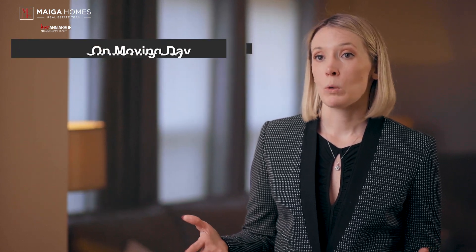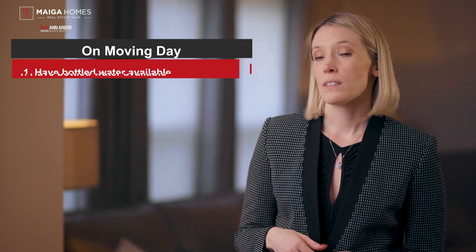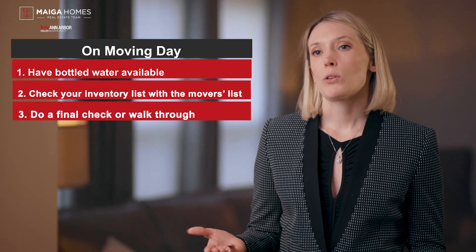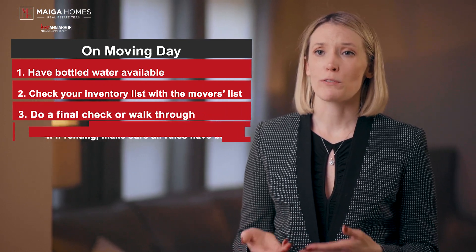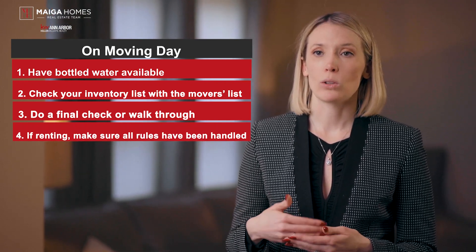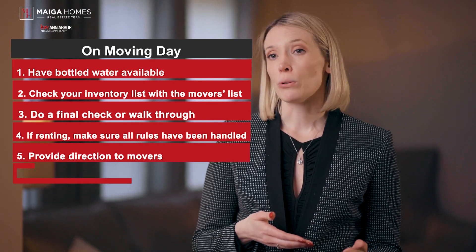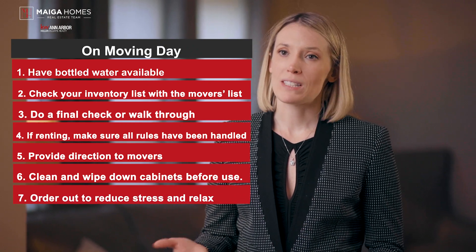On moving day — we finally made it to the big day, so what do you need to do to make it a smooth experience? Consider having bottled water available for all the workers and family members. Check your inventory list with the movers' list. Do a final walk-through of the old house or apartment, looking at all closets, cabinets, and corners for forgotten items. If renting, make sure all contractual rules have been handled and the landlord is satisfied. Hand over keys, garage door openers, and codes to locks. Provide direction to movers where furniture should go. Clean and wipe down cabinets before storing items. Order out to reduce stress and relax.